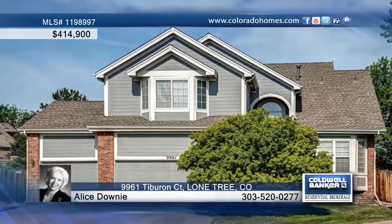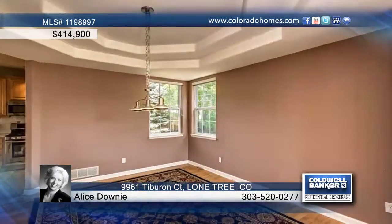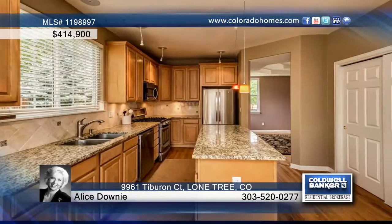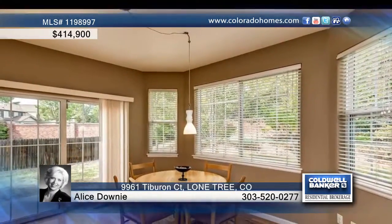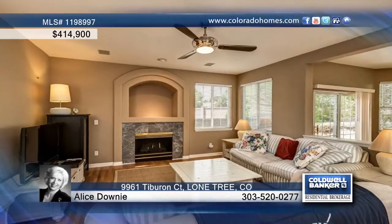This four-bedroom, three-bath, two-story resides on a cul-de-sac in Lone Tree. This home welcomes you with extensive hardwood floors, dramatic ceilings, an updated kitchen with slab granite and stainless steel appliances, a main floor family room with a gas fireplace, and a vaulted master bedroom with a jetted tub.